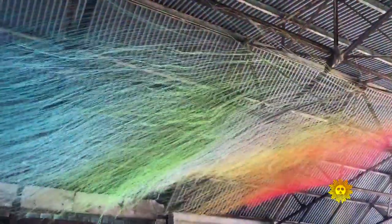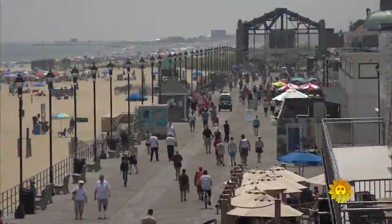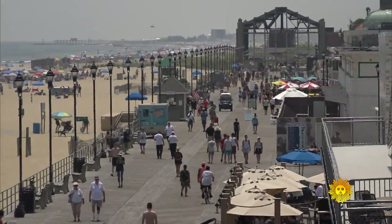Artist Eric Rieger often finds himself fully immersed in his art. Rieger, who professionally goes by the name Hot T, is the artist behind this colorful site on New Jersey's Asbury Park Boardwalk.